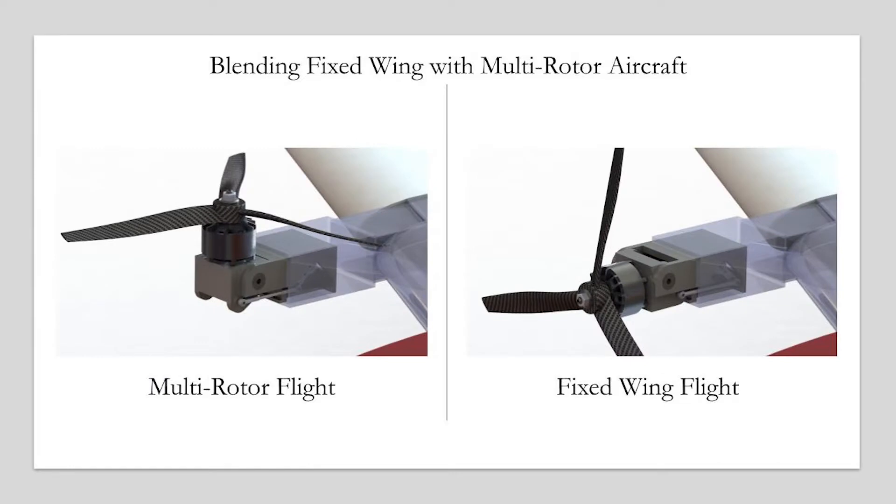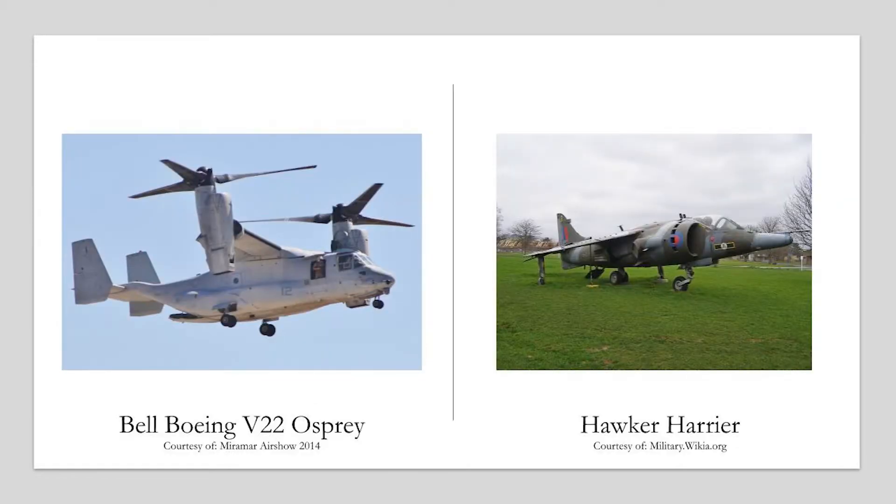This problem is solved by blending characteristics of both fixed-wing and multi-rotor platforms into a specialized vehicle with the strengths of both. This results in an aircraft that is typically more complex in both design and manufacturing. Existing VTOL platforms such as the Boeing Osprey and Hawker Harrier were revolutionary in their design. Thanks to open-source autopilot systems and a community of support, VTOL development is within reach.